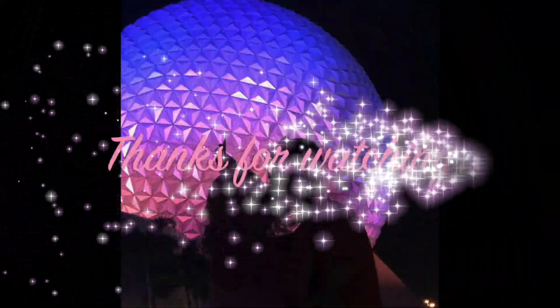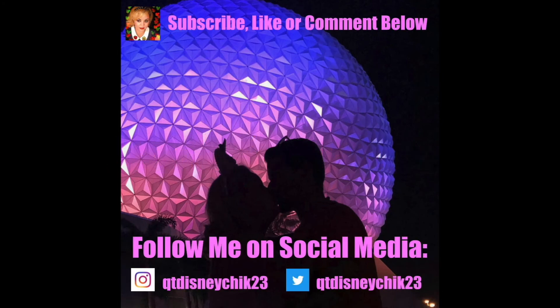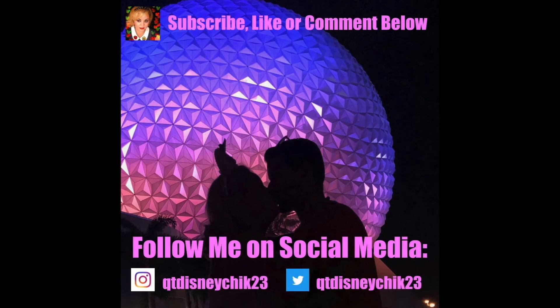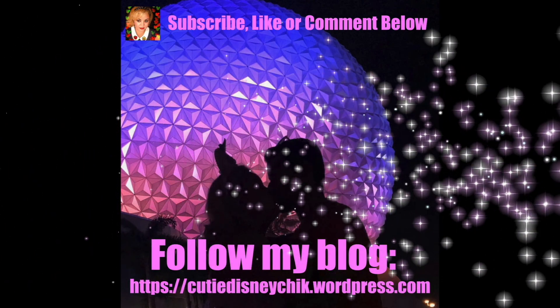If you liked our adventure to Ruby Falls in Chattanooga, Tennessee, make sure you hit that like button. If you like our content, please be sure to subscribe and hit that notification bell so you can follow us on our next adventure.